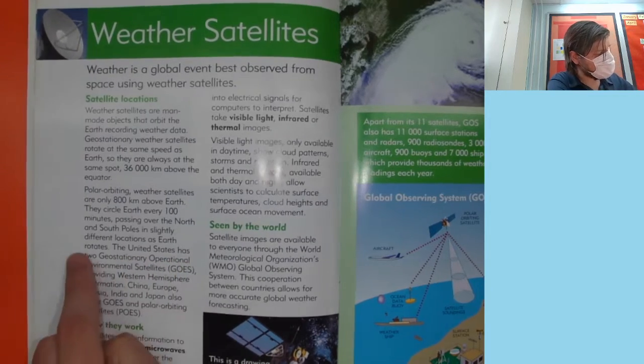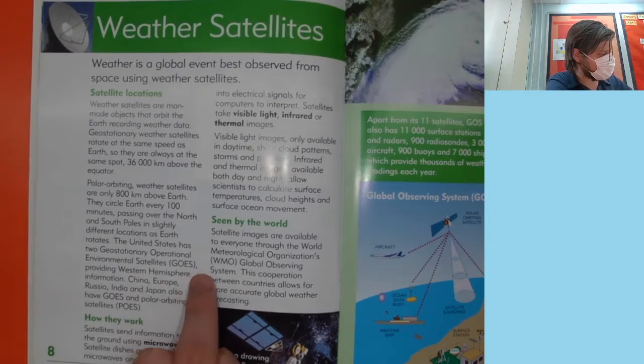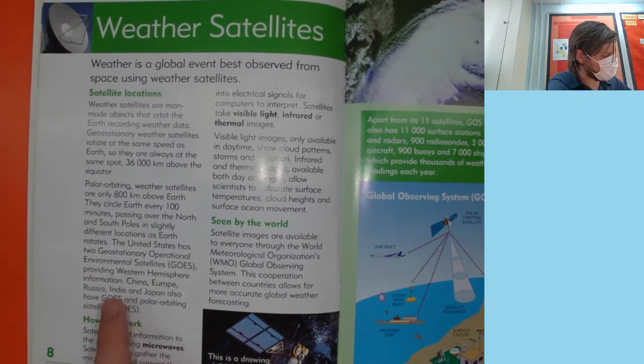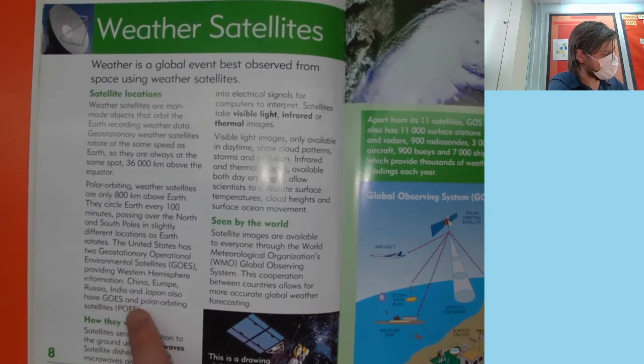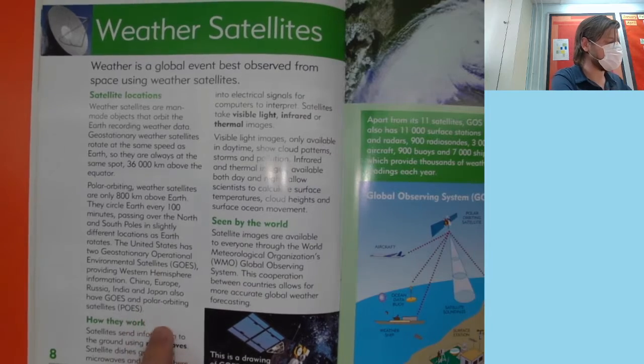The United States has two geostationary operational environmental satellites — GOES — providing weather hemisphere information. China, Europe, Russia, India and Japan also have GOES and polar orbiting satellites, POES.